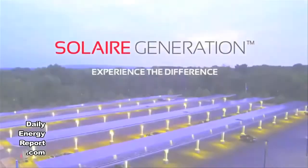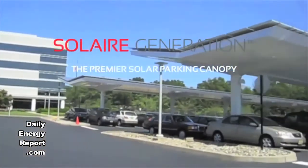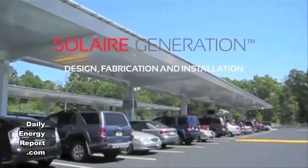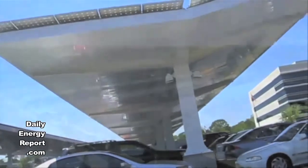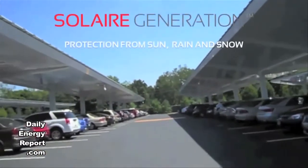Innovadia Solar has selected Solaire Generation as a preferred vendor of solar carports to support their recent partnership with GE Energy Industrial Solutions. Under the partnership, Innovadia Solar will be the original equipment manufacturer for integrated solar carport charging stations using GE's electric vehicle chargers, solar balance of system components, and electrical distribution equipment. Solaire will offer three of its proprietary carports, all of which easily integrate with the EV charging stations.